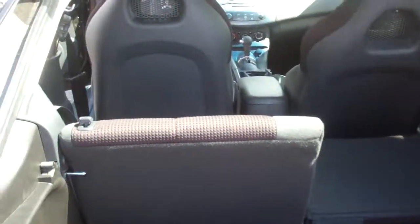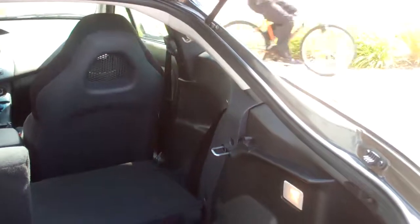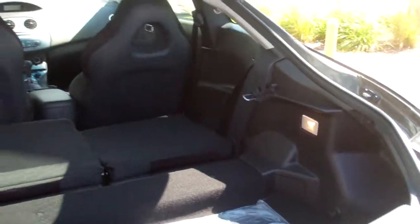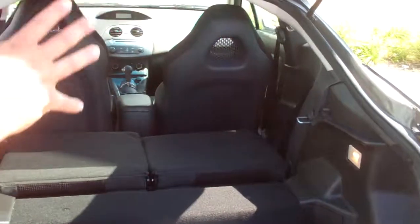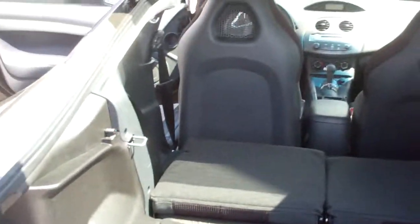I remember one time I went to Best Buy and bought a flat screen TV — that's when they were first coming out. I put the box right in here. There's no trunk issue. You can put a bike in there. There's a lot of things that you can put in there. It's pretty neat.